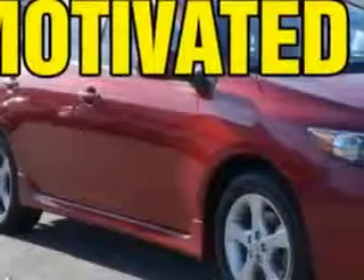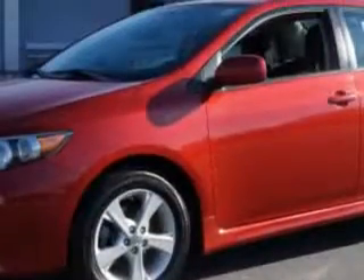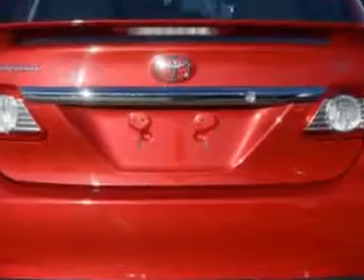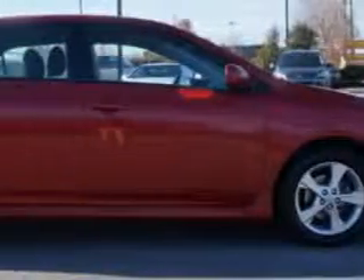You will love this Barcelona red metallic 2011 Toyota Corolla, equipped with a four-cylinder engine and an automatic transmission. Enjoy an exceptional 34 miles to the gallon on this great car with features like tire pressure monitoring system, rear spoiler, front spoiler, mud guards, heated outside mirrors, and much more.